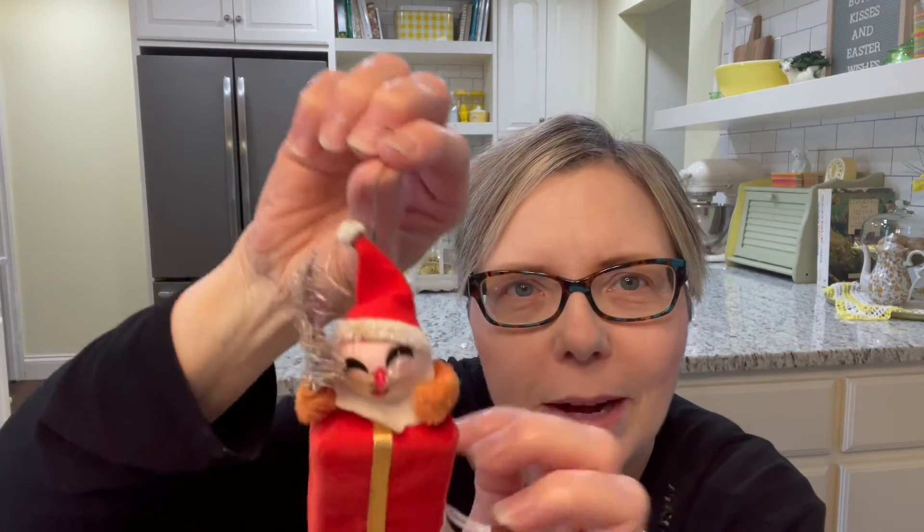They also had this darling little ornament — very vintage. You can tell by the hanger, that's an oldie. You remember how they used to wrap the wire around and just leave them on the ornaments back in the day. I love the bottle brush tree that he's holding, and his little legs are the bottle brush material as well. This was marked $2, so I got it for 50 cents.